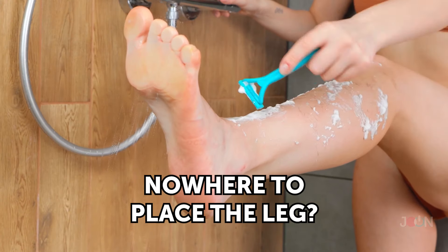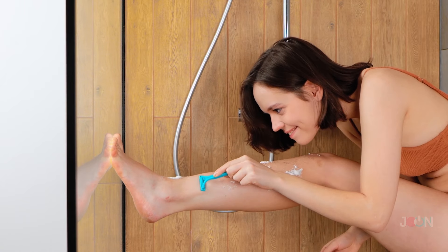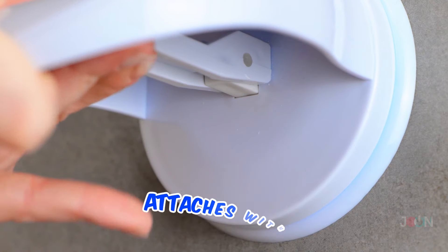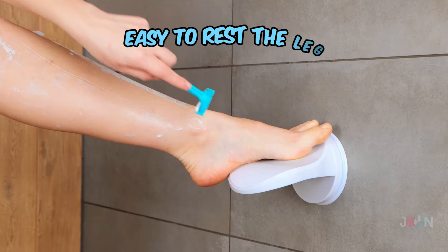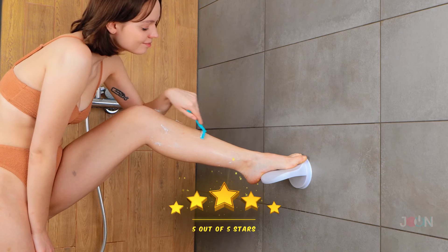Know where to place your leg when you're shaving it? It helps if you're a yoga master. Or you could avoid injury with the shower footrest. It attaches with a suction cup, so it's simple to install. It makes shaving easier as it's easy to rest the leg. We give it a silky smooth five stars.